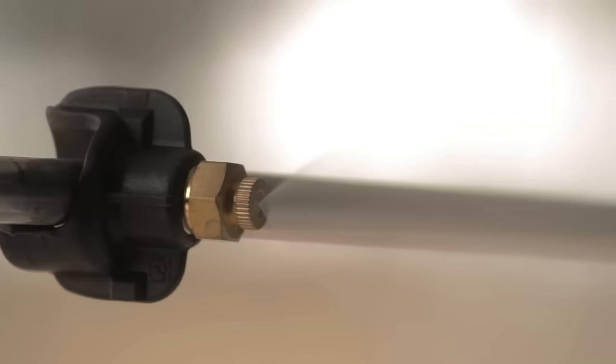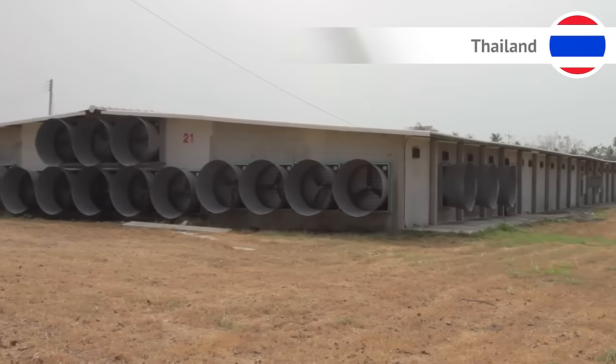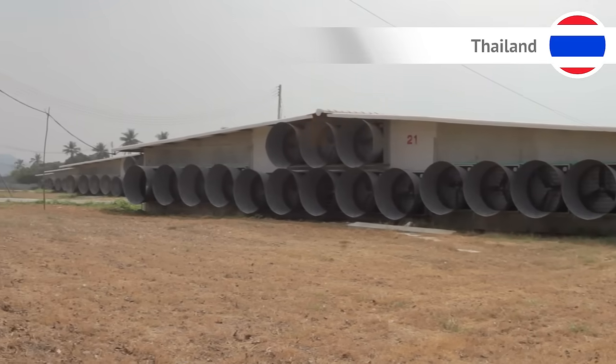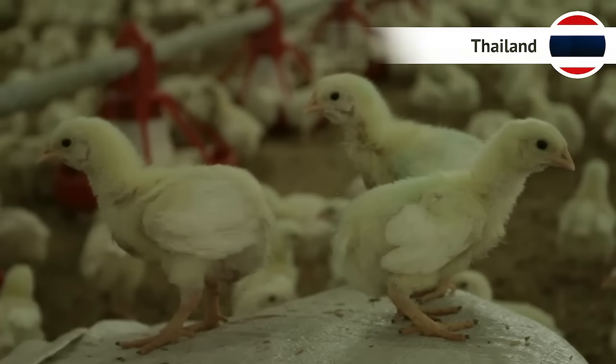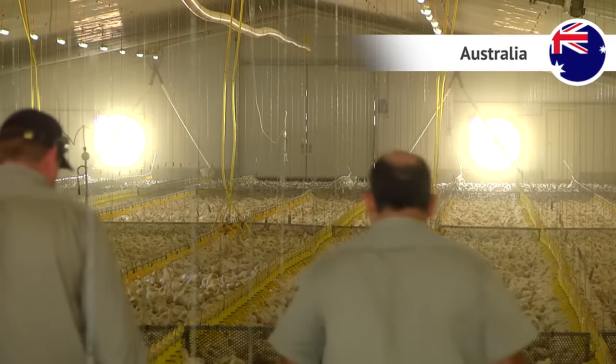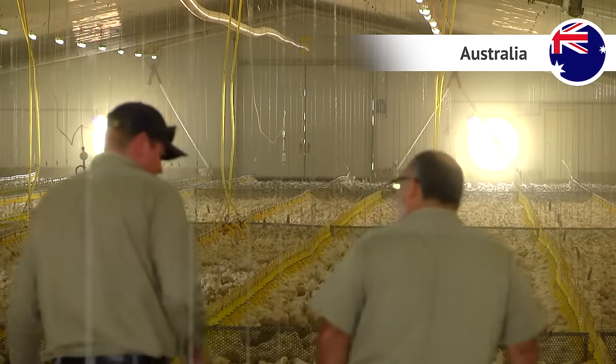The high pressure cooling can be controlled according to cooling requirement. Air is removed through gable fans at the other end of the building to create a cool current of air through the house. The system uses the chill effect of the air so that birds perceive the temperature as being lower than the actual temperature.